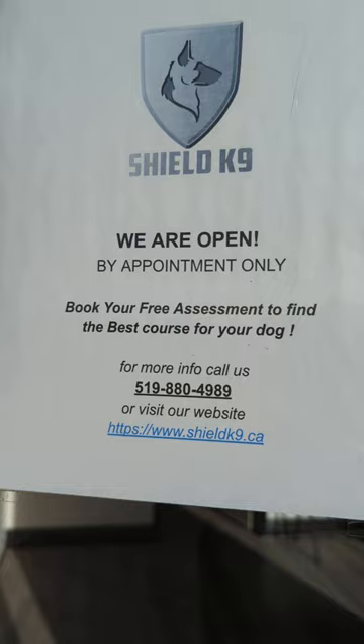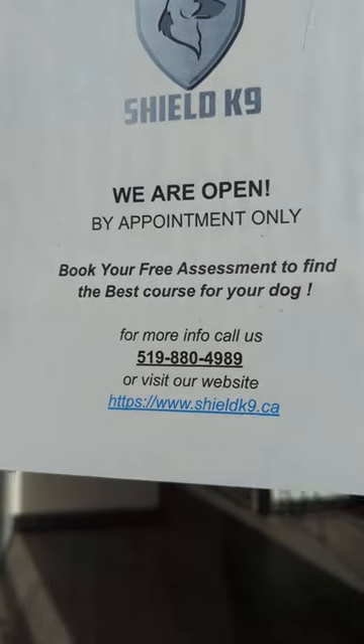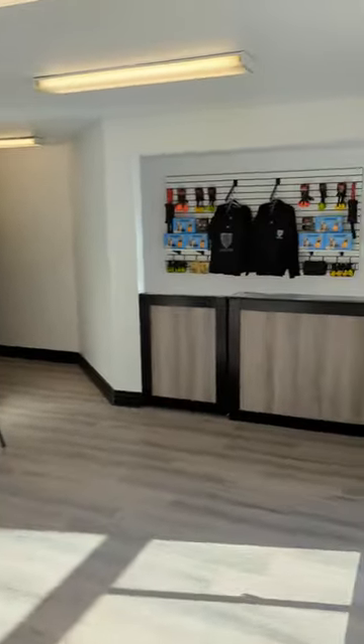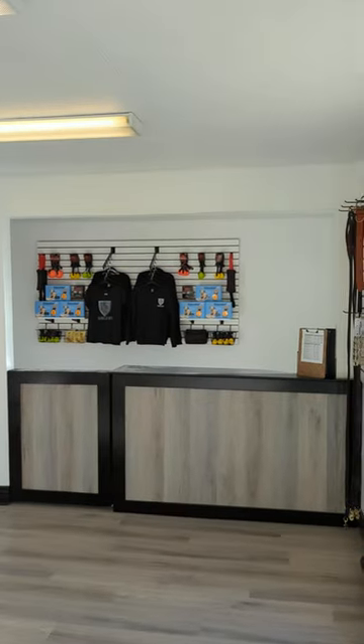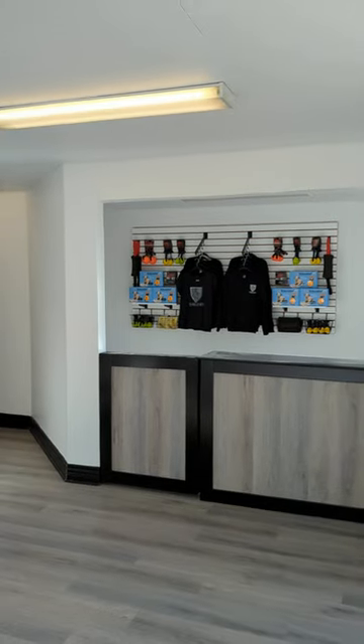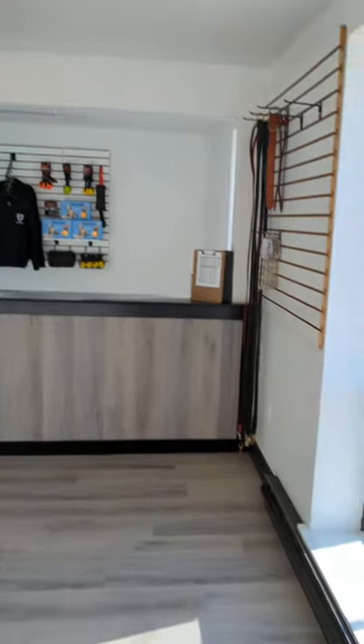We are open by appointment only, so please give us a call or visit shieldcanine.ca, and you can book your private session or group class online. You can also book a free assessment as well. All assessments are free. Come visit us, meet the trainer, bring your dog, and we can talk about all the various training options and opportunities that we offer.